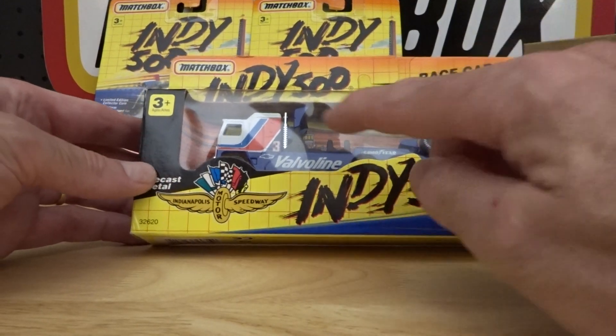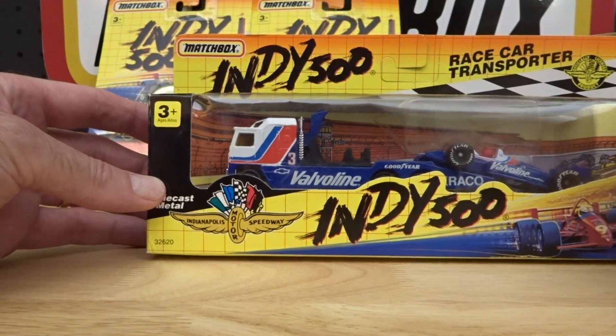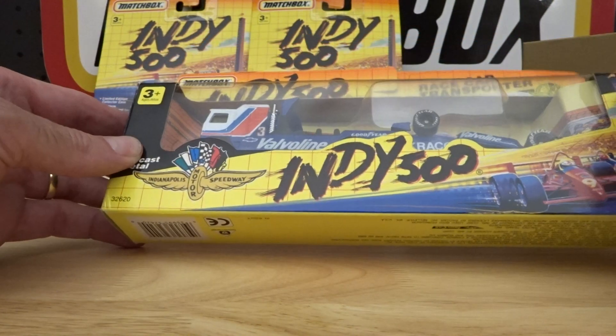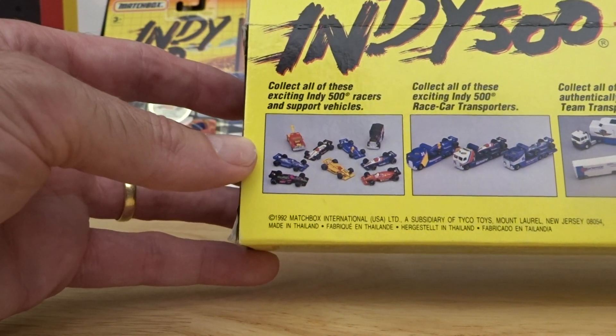I did start collecting these before the end of my collecting days in the early 80s. This one's obviously from a bit later. It looks like they're all from 92, released 93.